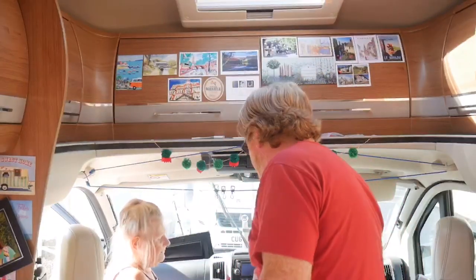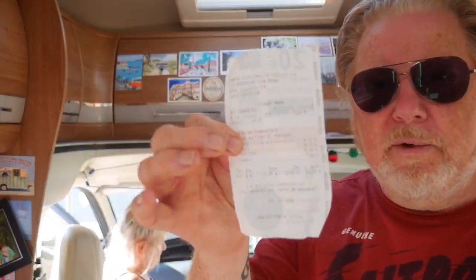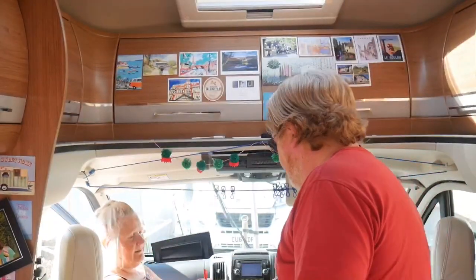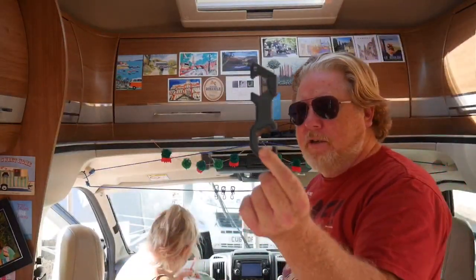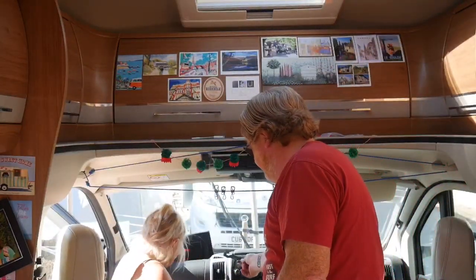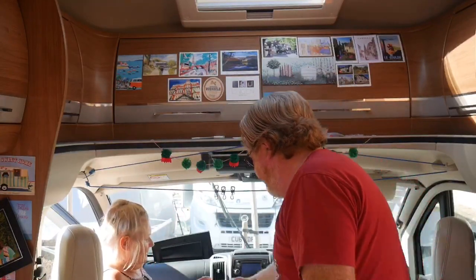We always keep all the receipts in there for the petrol and the autogas until we log them. And there's a little gas spanner that comes with the gas adapter system. Oh, and a torch — I don't know if that even works. Yes, the torch works, there you go!